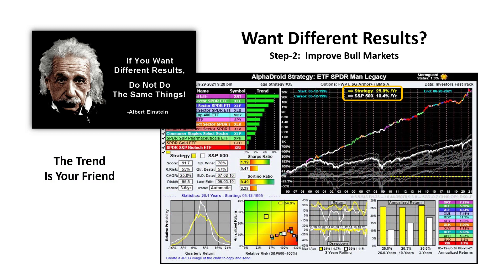Indeed, the trend is your friend. This is a spider sector strategy that owns only the trend leader and dumps out into a bear market strategy when Stormguard is triggered. Clearly, the strategy performs much better than the S&P 500. So these are two steps that do not do the same thing as the S&P 500, and they do produce very different results.